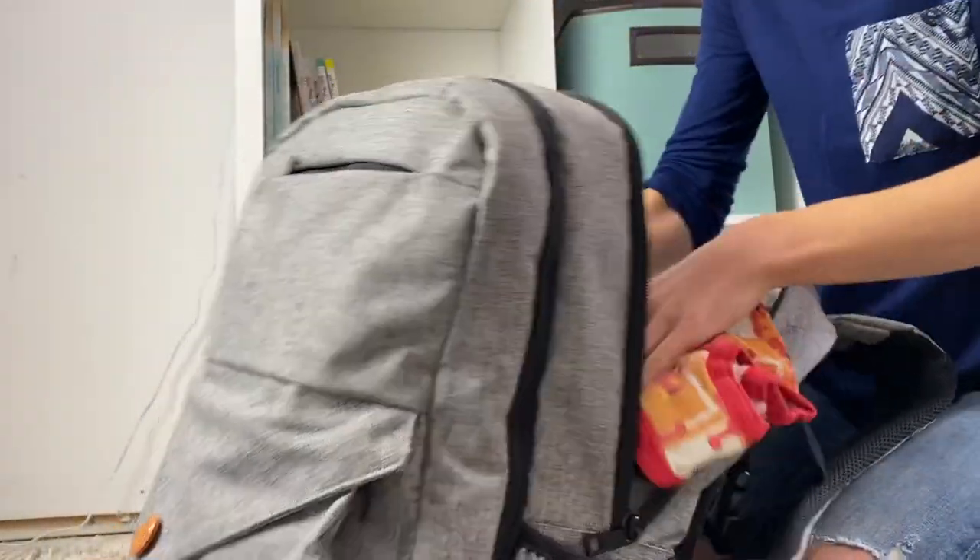Heck yeah, I have diapers in here. Just one second, let me get those for you. How many do you need? I've got ten. Oh, you need wipes.